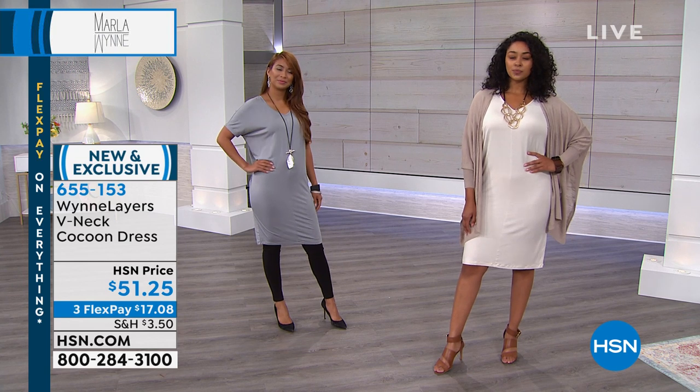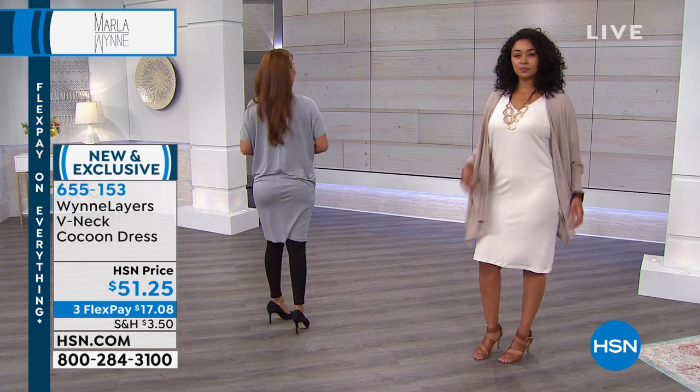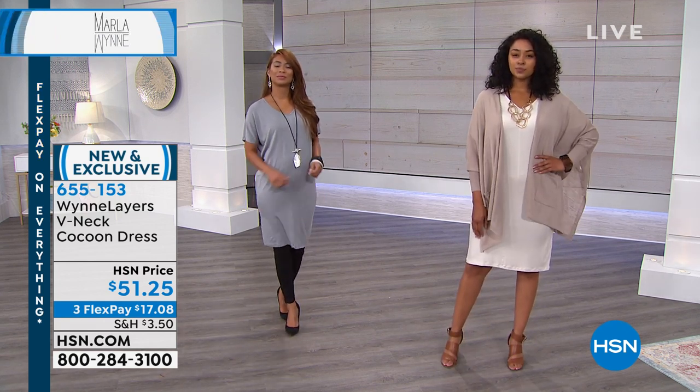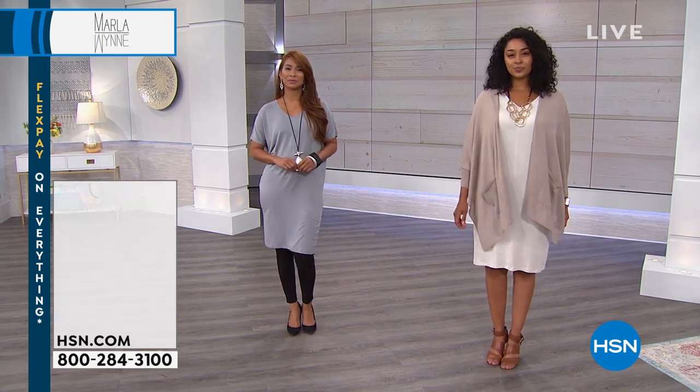You'll get a lot of wear for a very small investment — your return on investment, your wears per dollar, is going to be excellent. We just showed you three looks in one minute from one piece in this collection. Everybody's loving the dusters and the toppers — I love them so much.